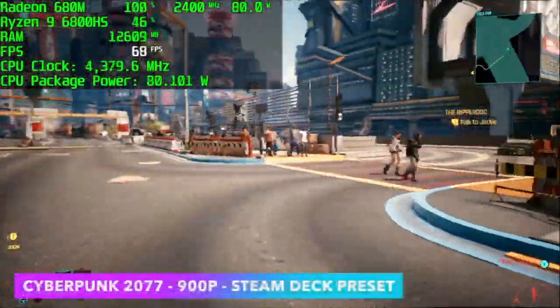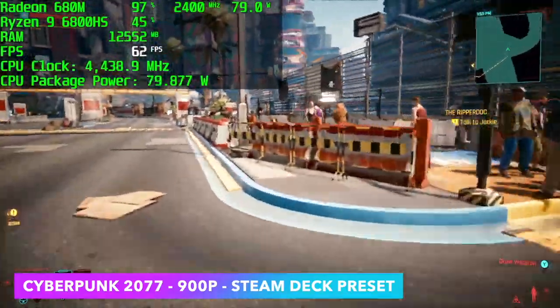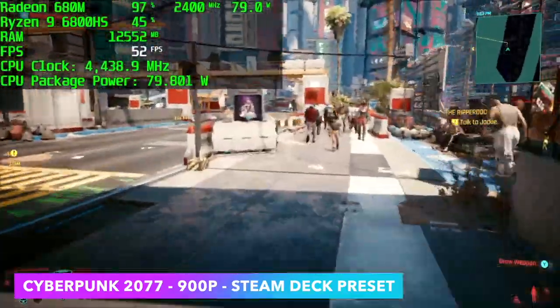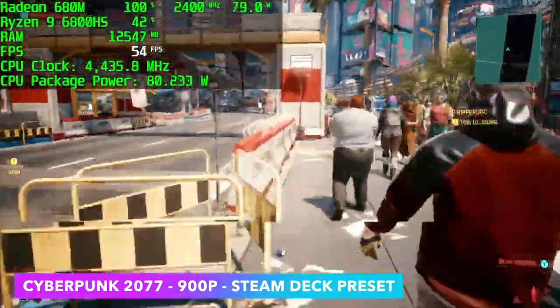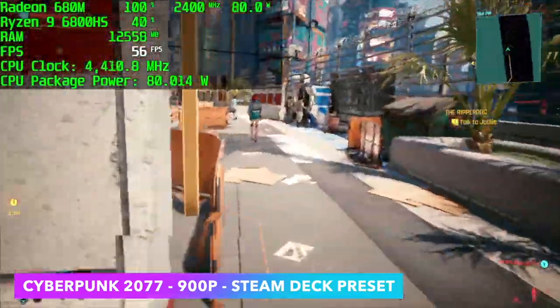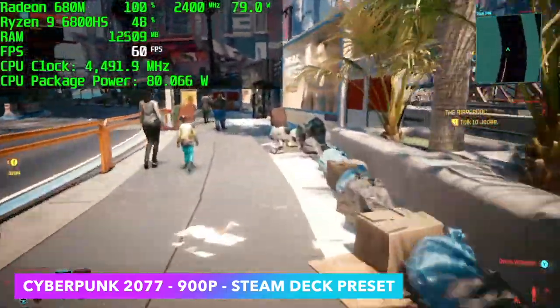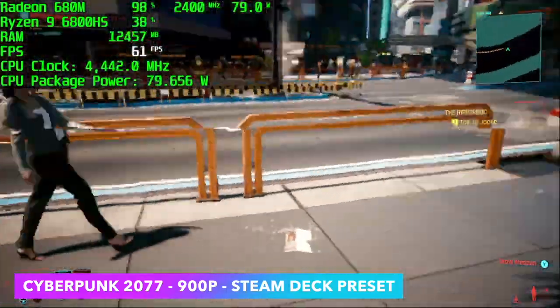The final game I tested was Cyberpunk 2077 at 900p using the Steam Deck preset — so FSR set to Performance — and we're right there on the edge of 60. Like a couple of the other triple-A games we tested, we're so close to keeping it locked at 60 but we will get those dips under.